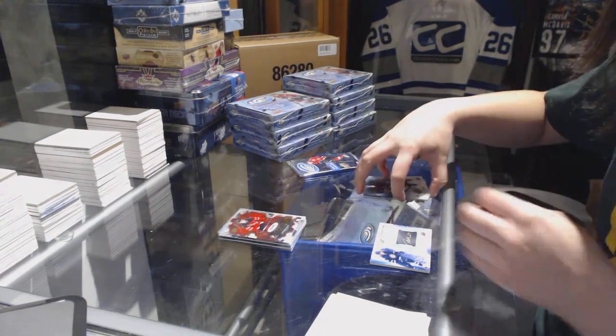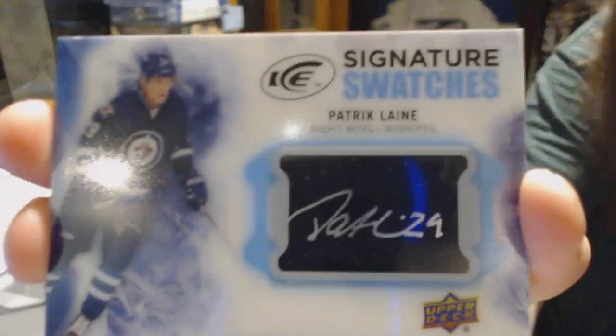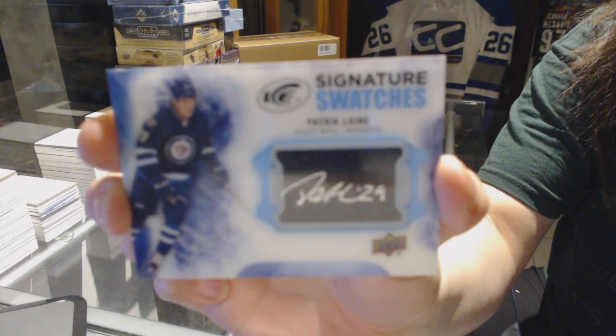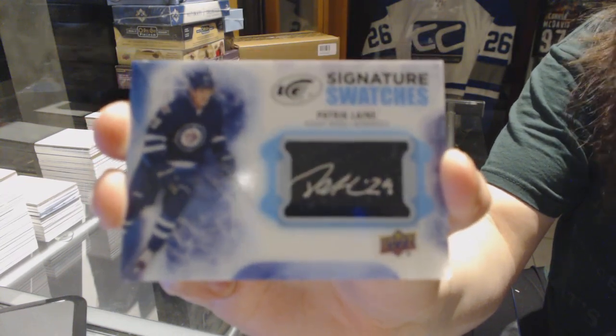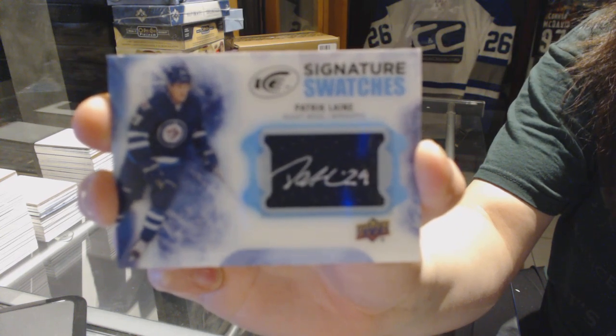We've got a Signature Swatches for the Winnipeg Jets, Patrick Laine. Signature Swatches for the Winnipeg Jets, Patrick Laine. Crushed it.